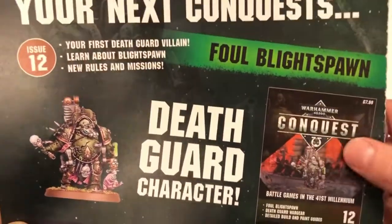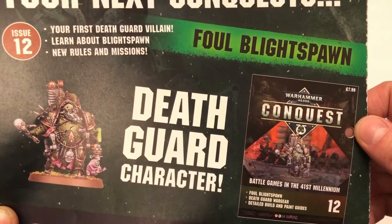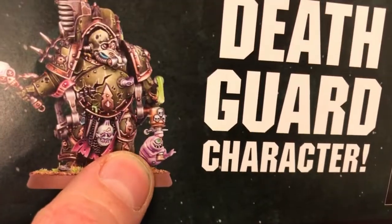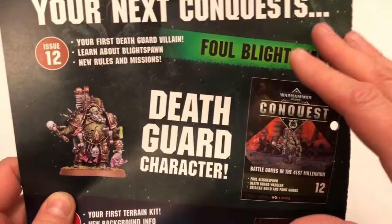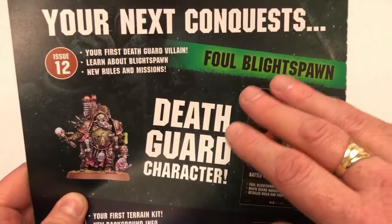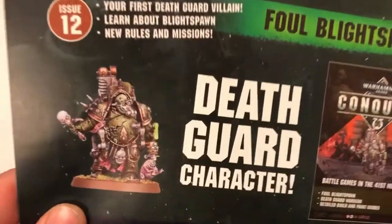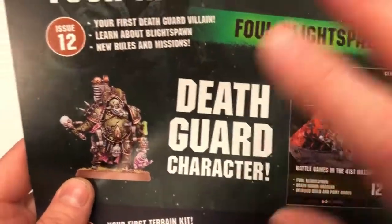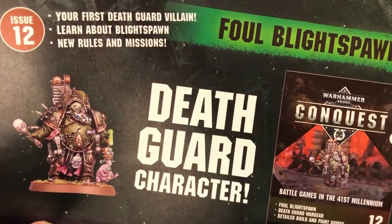What's in the next issue? It's a Death Guard character — it's a Blightspawn — which is cool. He's got a little Nurgling with a grenade. Up until this point the Death Guard have been a little neglected in terms of characters; the Ultramarines already have a couple, and the Death Guard did get a vehicle which is nice, but this is great — a character with real character. We'll look at him in the next video.